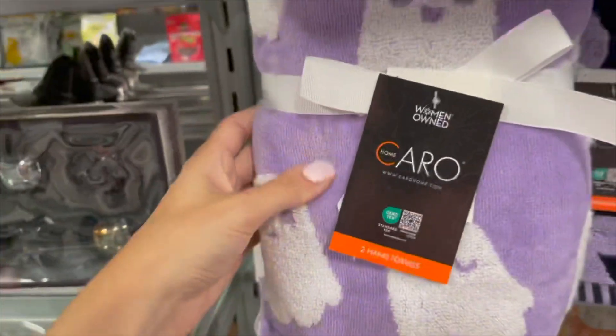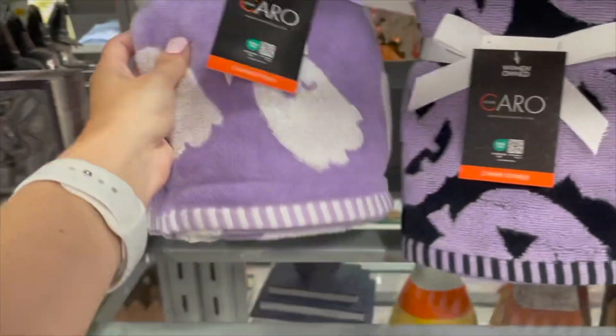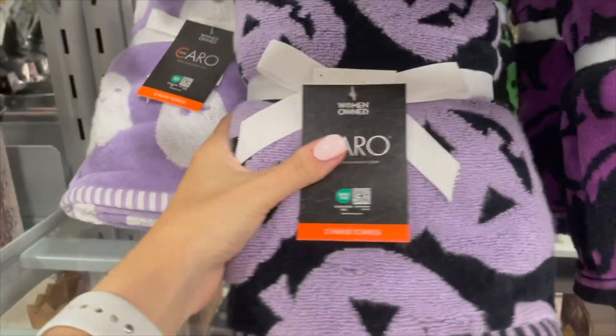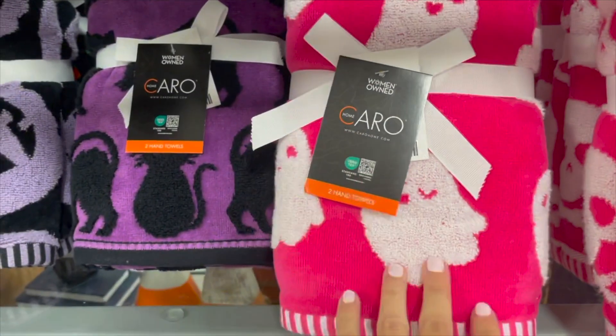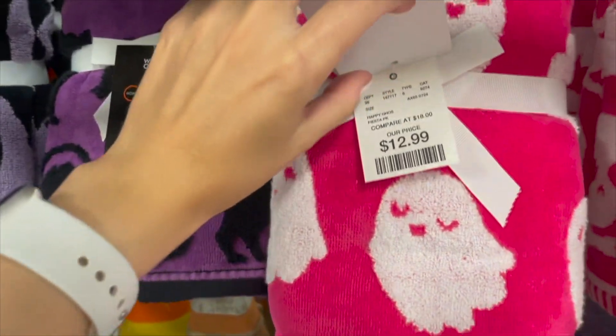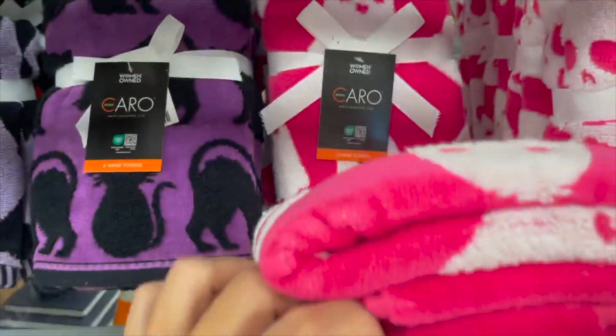They have some hand towels — this purple one with ghosts, and black-and-purple ones with pumpkins, skulls, and cats. These pink ones with white ghosts are really cute, priced at $12.99, and you get two of them.